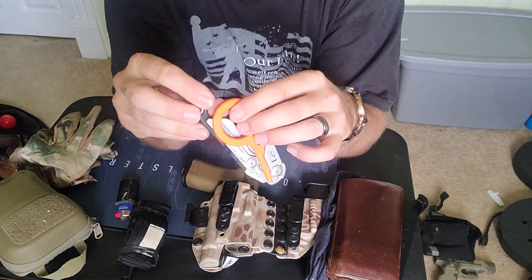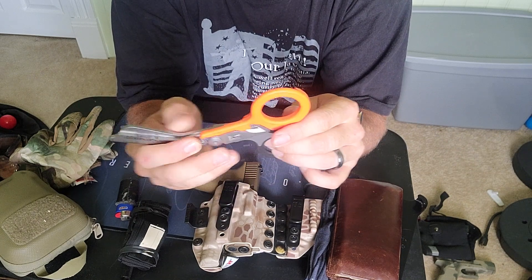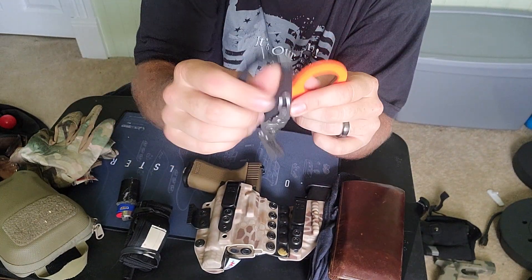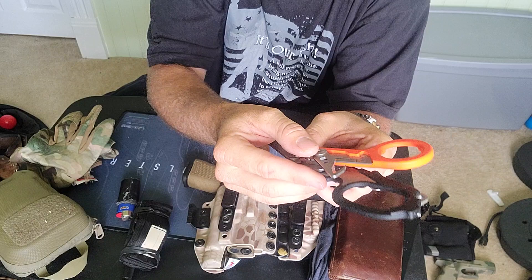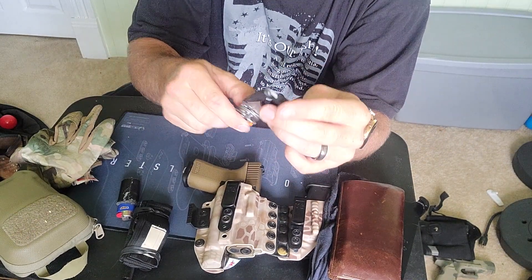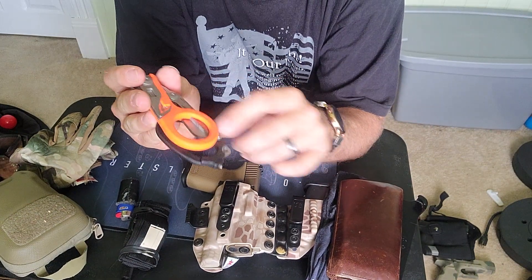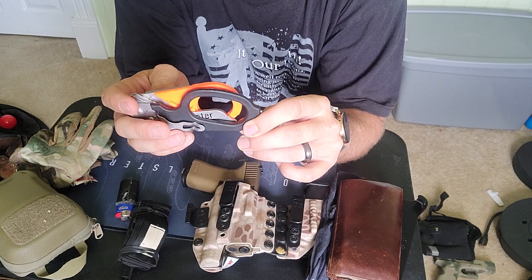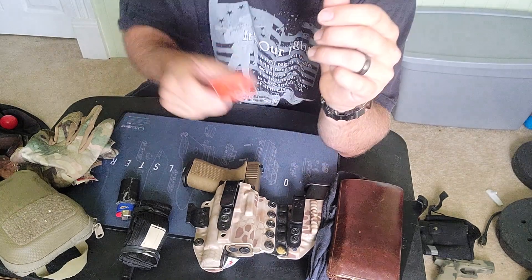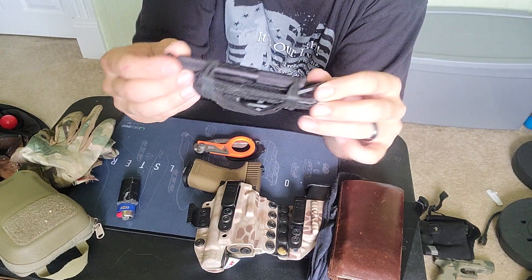I carry these Leatherman Raptor shears in my pocket instead of a holster. It's got a belt clip, I got them personalized, it's got a glass breaker, and it's got a belt cutter, and it locks. I keep that in my pocket because you never know — with the glass breaker, belt cutter, and the overall medical shears in case you have a bad injury and need to cut clothing out of the way to get to it.